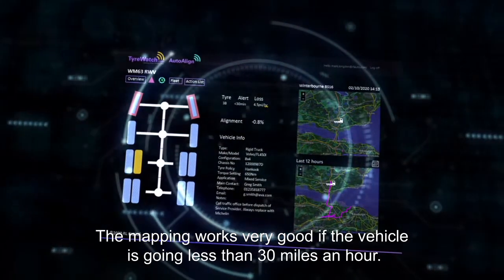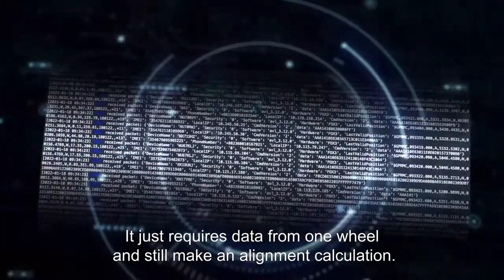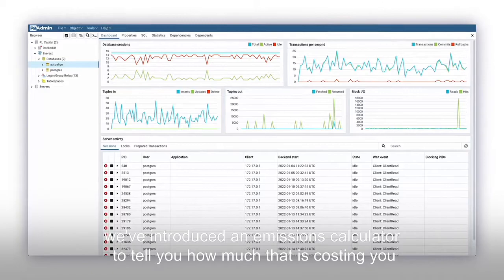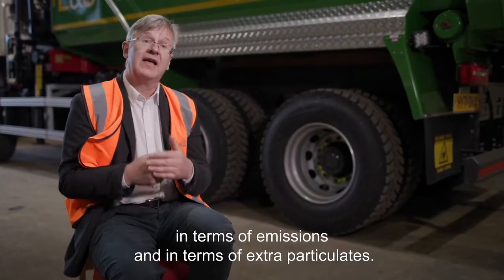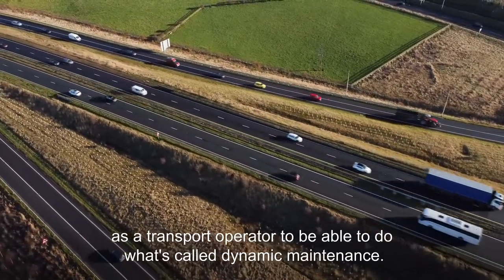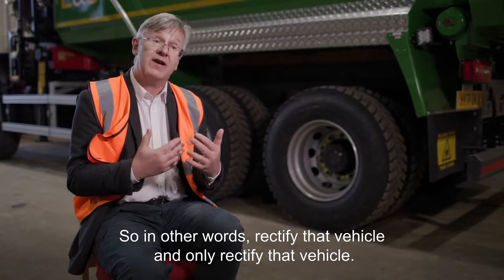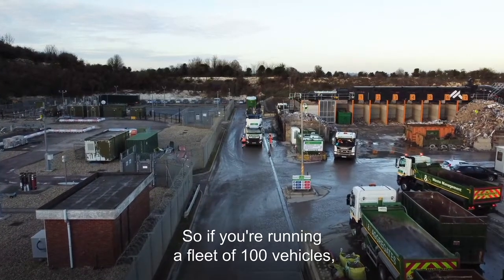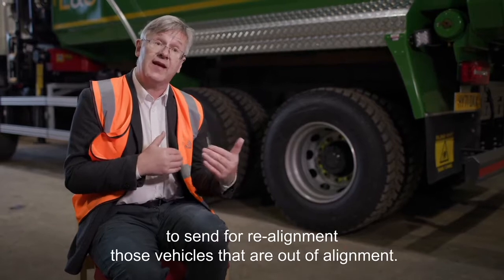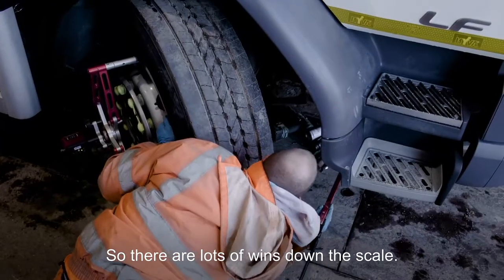The mapping works very well if the vehicle is going less than 30 miles an hour. The neural network doesn't require any mapping — it just requires data from one wheel and can still make an alignment calculation. On our platform we've introduced an emissions calculator to tell you how much misalignment is costing you in terms of emissions and extra particulates. This allows a driver or transport operator to do what's called dynamic maintenance — rectify only that vehicle. So if you're running a fleet of 100 vehicles and 60 of them are not out of alignment, you only need to send the vehicles that are out of alignment for realignment, saving significant cost.